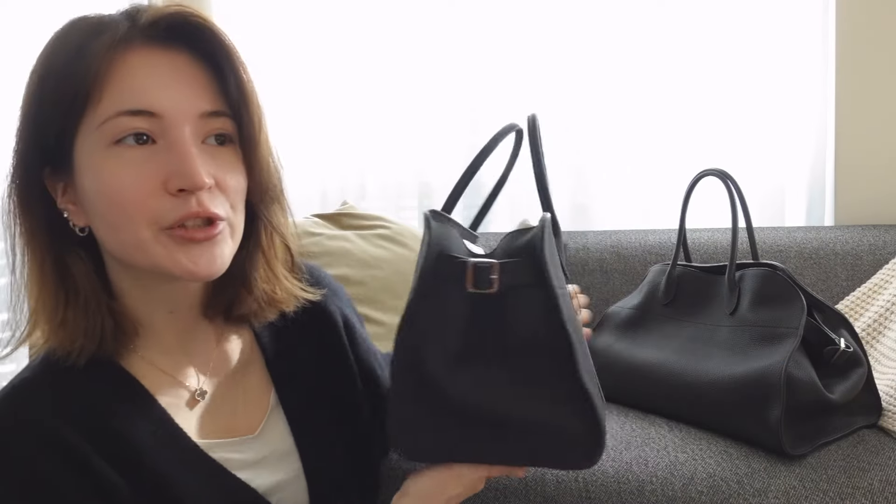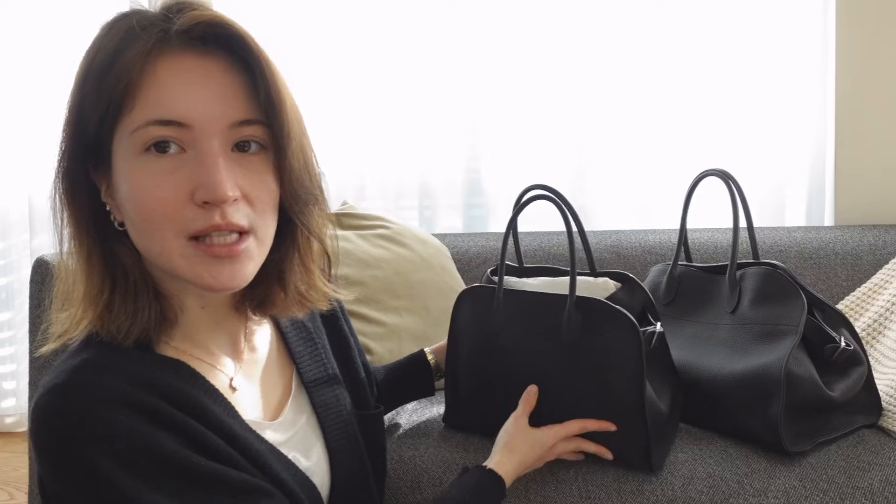A little about these bags: they're actually not mine. I really want this one and I asked my mom to sell it to me, but she doesn't want to because it's brand new — she bought it a few months ago and just hasn't started using it yet. So she has two of the exact same bag.